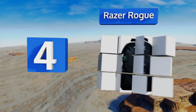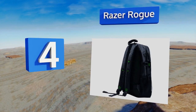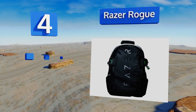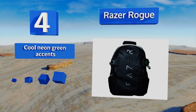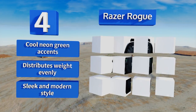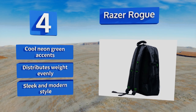At number four, if your gaming system and accessories are your most precious belongings, then they deserve the Razer Rogue. With anti-theft flaps that cover the zippers and an interior that provides protection for your gear, it will definitely give you peace of mind as you travel. It features cool neon green accents and a sleek and modern style, and it distributes weight evenly too.